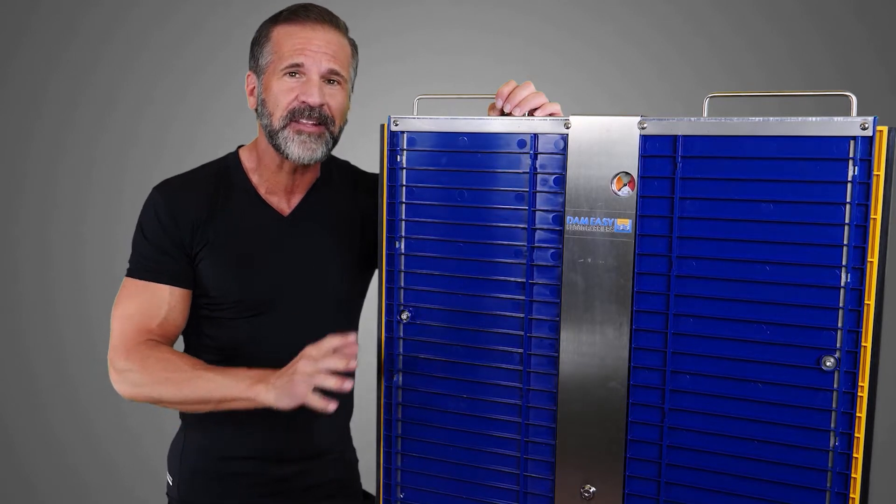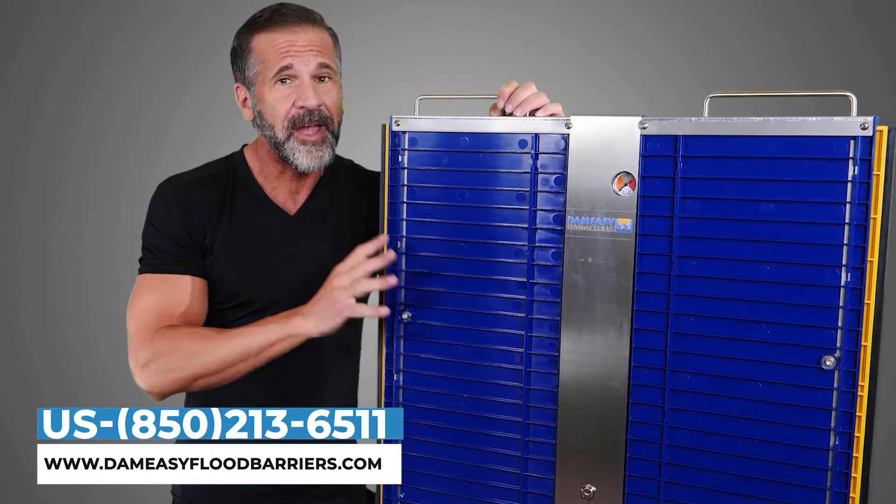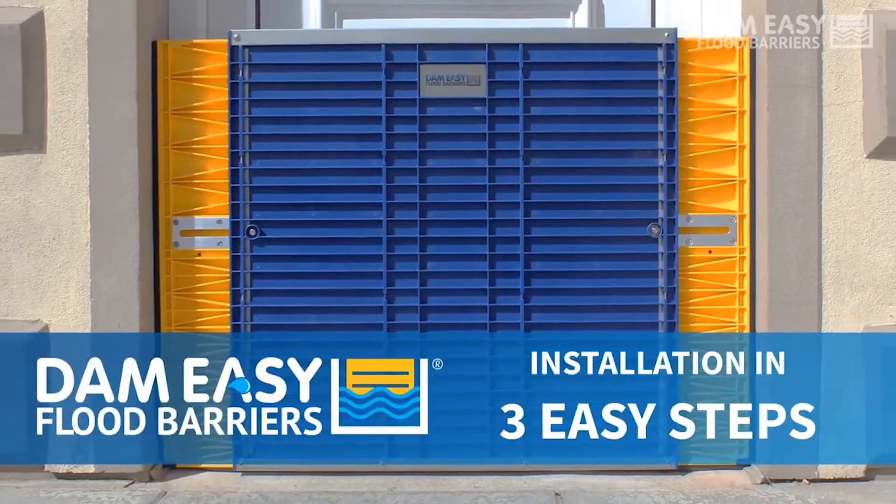After our home was flooded, I decided to order the Damn Easy Flood Barrier. I heard it's the best because it's so easy to install in just three easy steps.